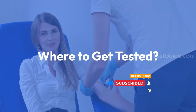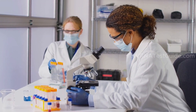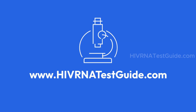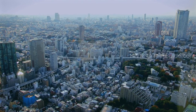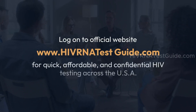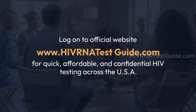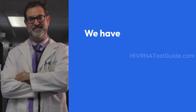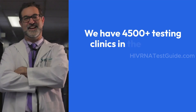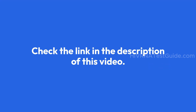If you're in the United States and looking for quick, affordable, and confidential HIV testing, consider visiting HIVRNATestGuide.com. They provide comprehensive resources and testing options to help you stay on top of your health. Log on to HIVRNATestGuide.com for quick, affordable, and confidential HIV testing across the USA. They have over 4,500 testing clinics in the country with qualified and professional staff. Check the link in the description of this video.